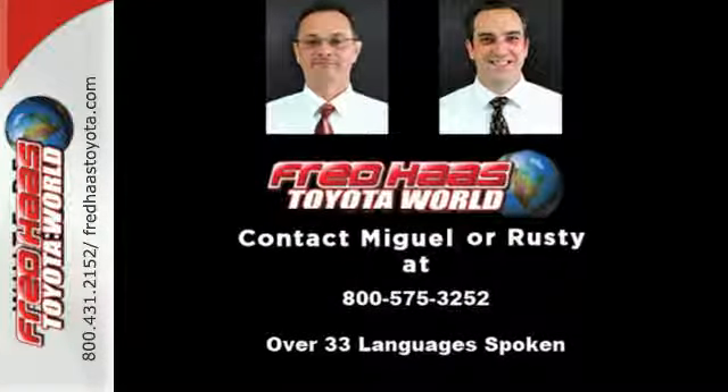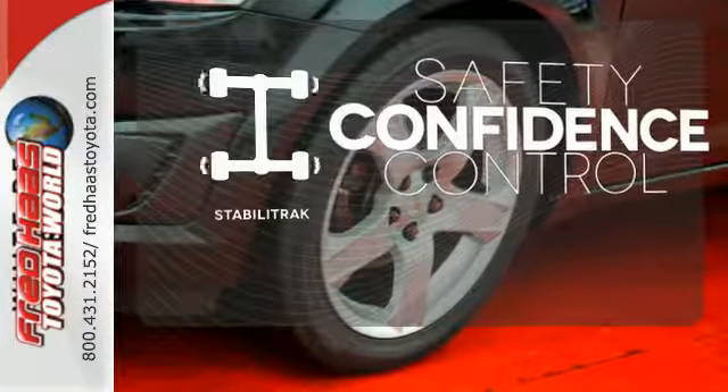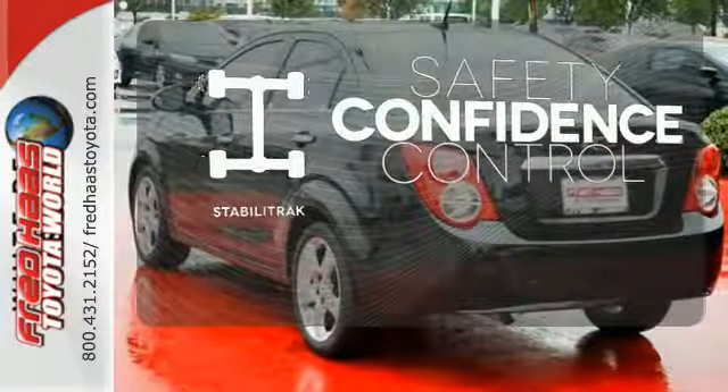For added protection, it comes with a low tire pressure warning and anti-lock brakes. Enhance your vehicle safety while increasing your confidence and control as a driver with StabiliTrak.